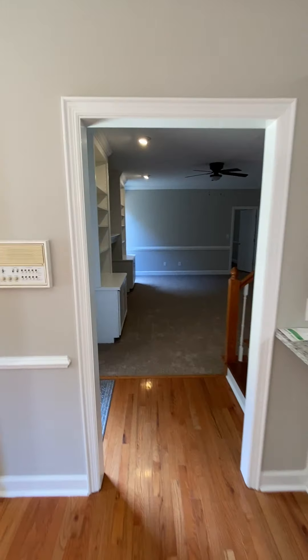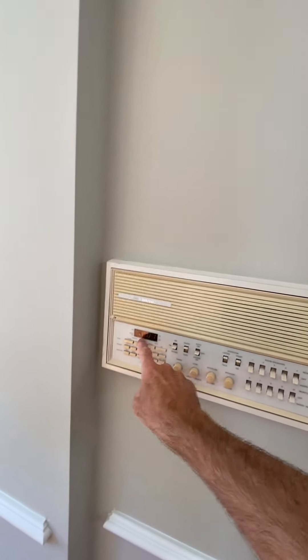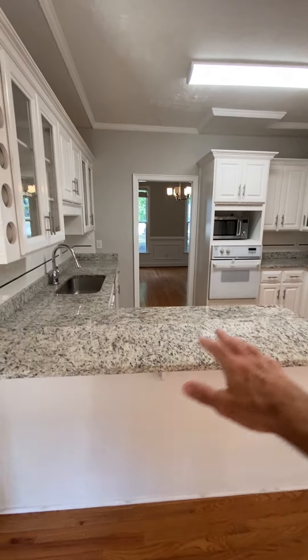Walking out of the kitchen. This is the main panel for a speaker system — don't know if it works. It's got time on it, but it's the wrong time. We'll find out. There's a little bar area right here; you could put some stools if you wanted to.